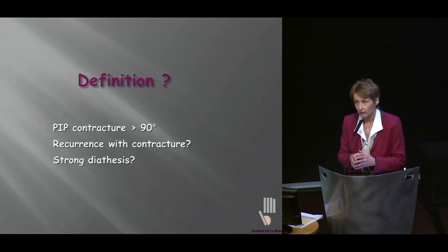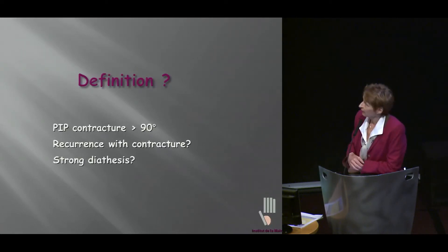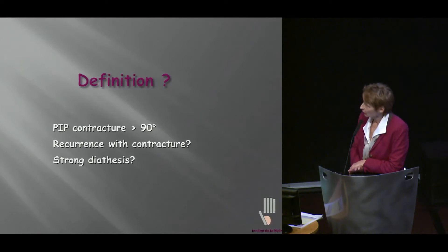Our first problem is definition. Joe asked us to deal with severe PIP joint contracture. I don't think we came to a common definition, and some of the patients I see there I would not describe as severe cases. In my understanding, it would be severe contracture greater than 90 degrees, and maybe some other difficult cases who have both recurrence and contracture, or strong diathesis and contracture.